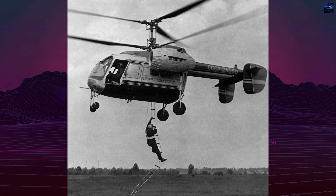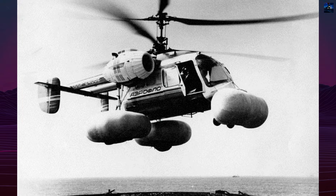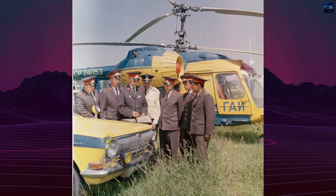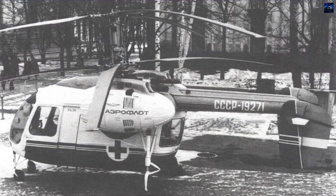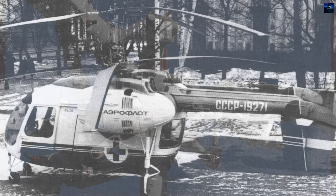The Ka-26 made its first flight in August 1965 and entered serial production in 1969. More than 800 helicopters were built, mainly at the Kumertau Aviation Production Plant. It became the only helicopter in the USSR designed almost exclusively for peaceful civilian tasks, without strict military requirements shaping its design.